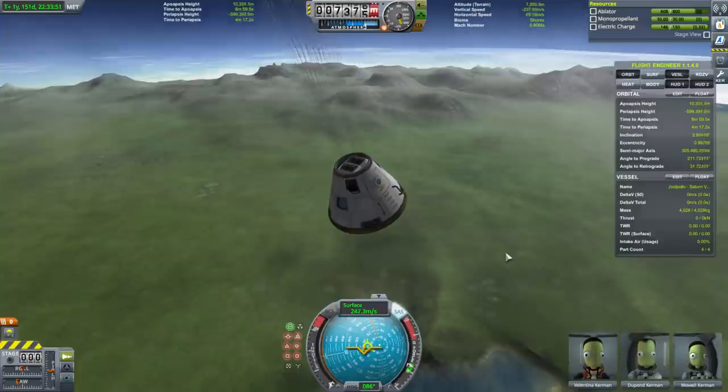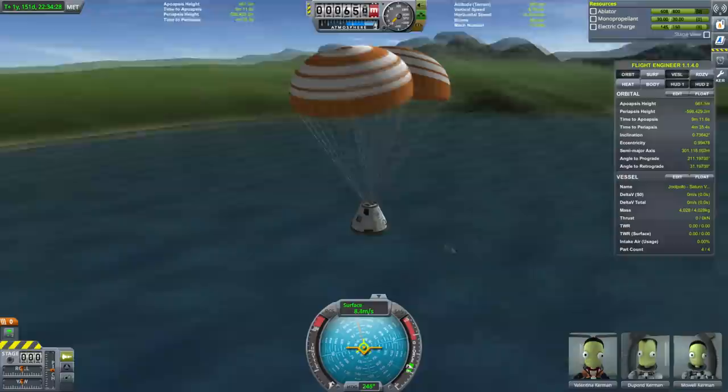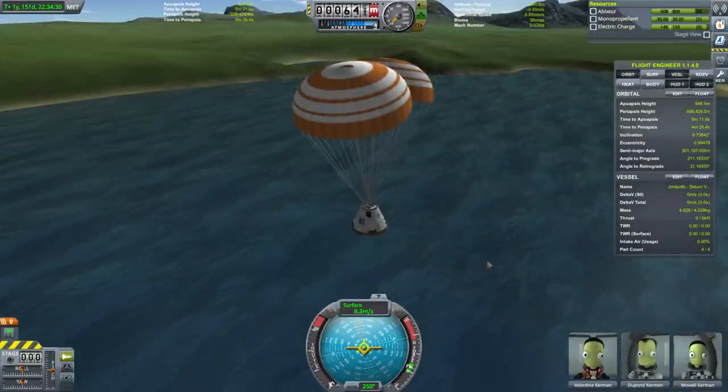Parachutes deployed. Full parachute deployment brings us to 8.4 meters per second.